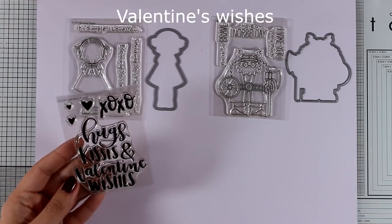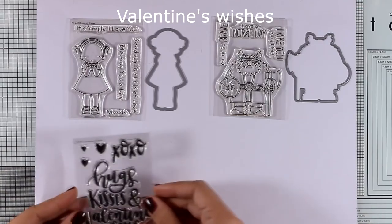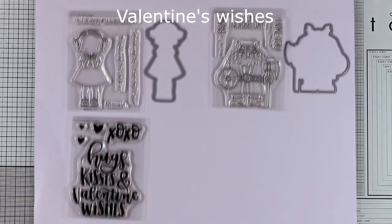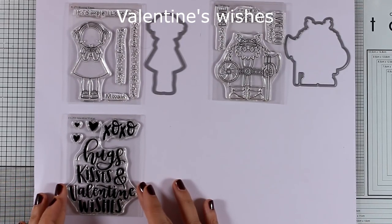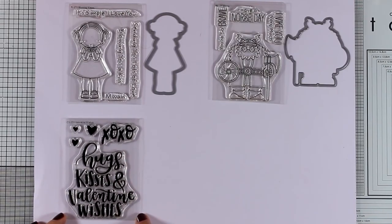Here is a small stamp set with the same handwritten font as the big one that has just been released. This says 'Hugs, kisses and Valentine wishes' and 'XOXO.' I think that's a lovely big bold sentiment for cards where you've worked a lot on the background and just want to have a sentiment as a focal point.